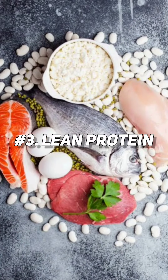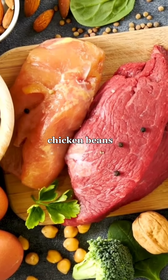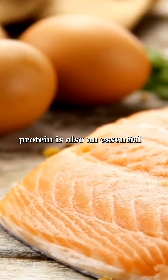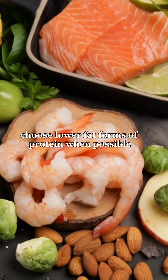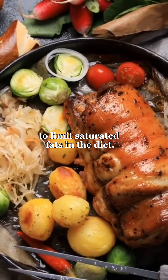3. Lean Protein. Eating lean proteins such as fish, chicken, beans, and nuts can help keep blood sugar levels steady. Protein is also an essential nutrient for maintaining a healthy weight. Choose lower-fat forms of protein when possible to limit saturated fats in the diet.